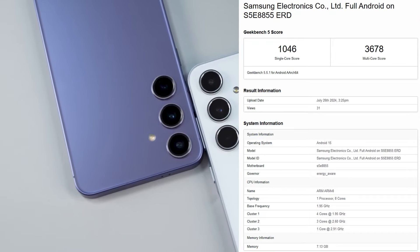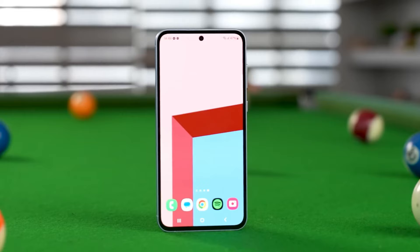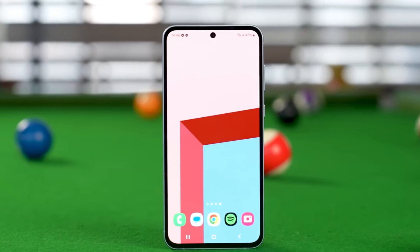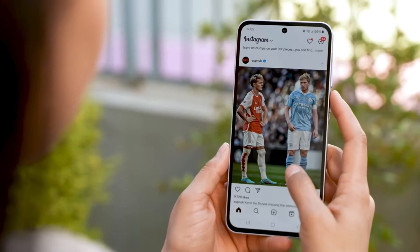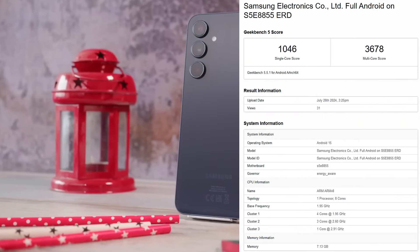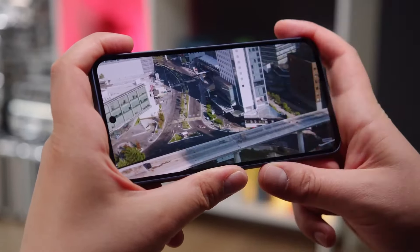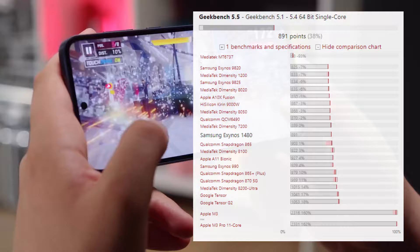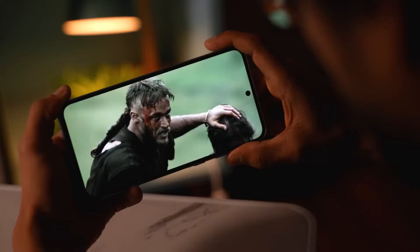In addition to that, the Exynos 1580, Samsung's newest mid-range SoC, has surfaced on Geekbench, where its 5e8855 motherboard attests to the fact that it is an upgrade over the Exynos 1480. The listing runs Android 15 and showcases a new CPU core structure. Although the smartphone isn't specifically specified, it is reasonable to presume that it is the Galaxy A56. In the single and multi-core tests on Geekbench 5.5, the Exynos 1580 receives 1,046 and 3,678 points respectively, while the Exynos 1480 in the Galaxy A55 reportedly scored 891 and 3,349 in the same test, according to our benchmark database.